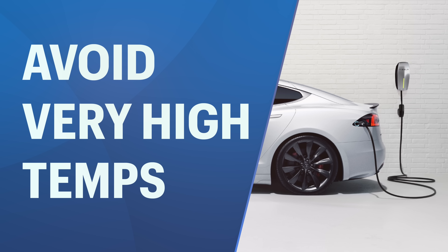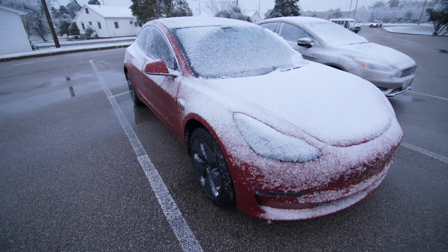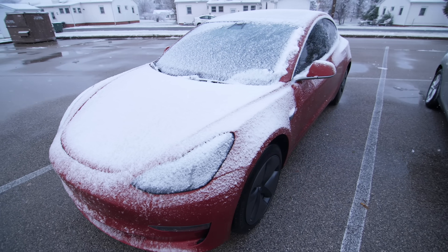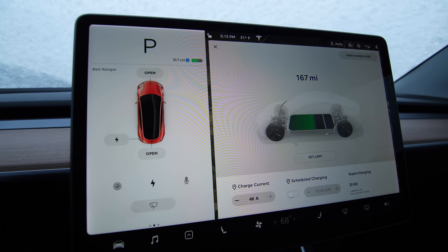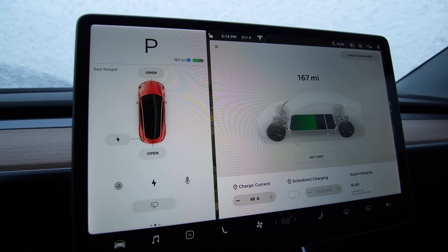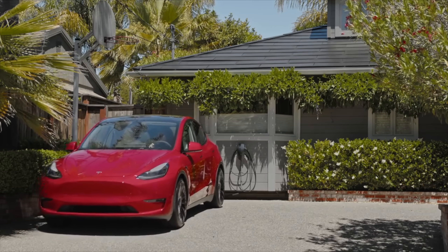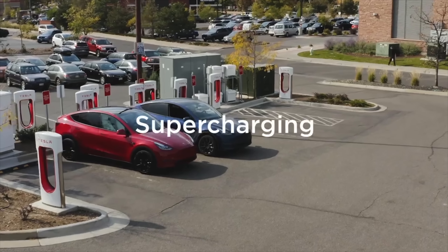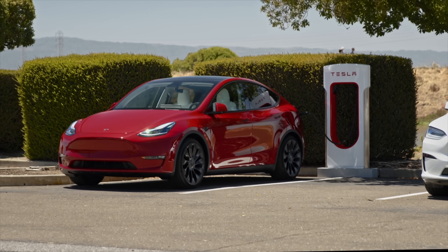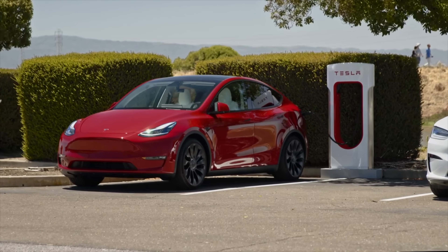The next tip is about avoiding high temperatures for your battery. A lot of people think cold temperatures are really bad for your battery, but that's not really the case — Tesla's software does a good job protecting the battery in cold temperatures. It's actually worse for your battery to be in very high temperatures. If you're charging, make sure you're in the shade, in a garage, or some cooled environment. Supercharging out in the blazing hot sun in the middle of summer will be detrimental to your battery. High temperatures and high state of charges are very bad for your battery.